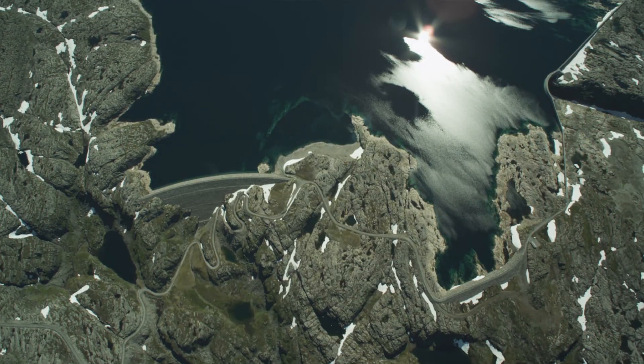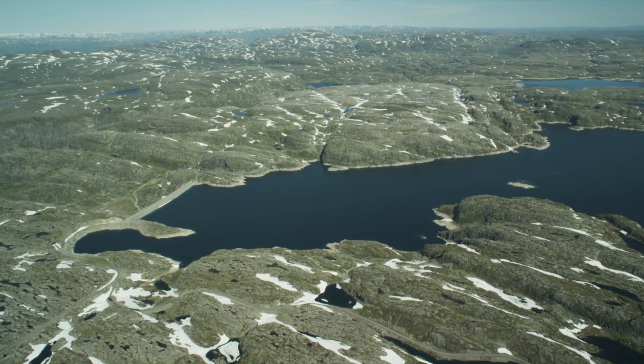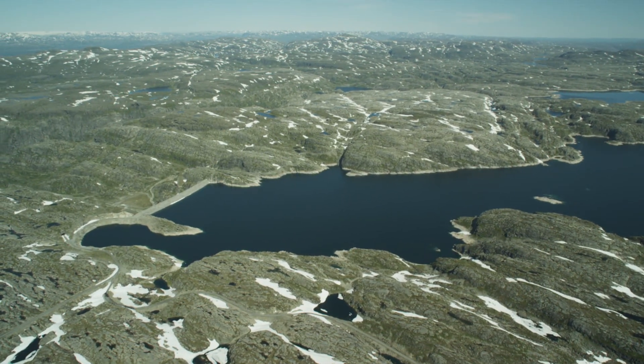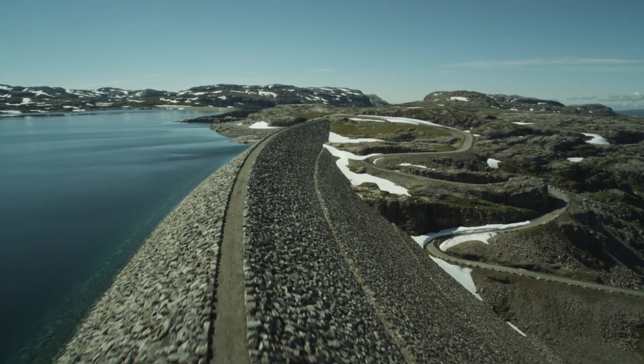The Ullafjord facilities as a whole make up Norway's largest power reserve. The completed work has burst the boundaries within the realm of Norwegian hydroelectric power development and garnered attention far beyond Norway's borders.